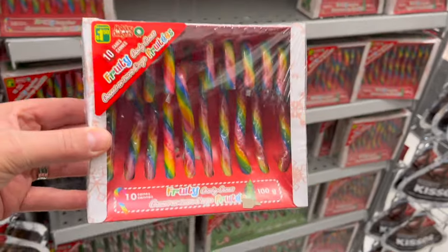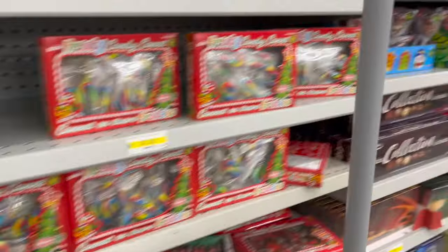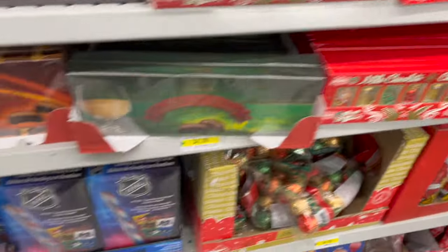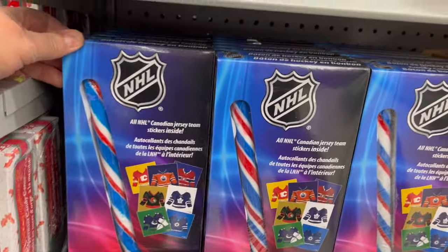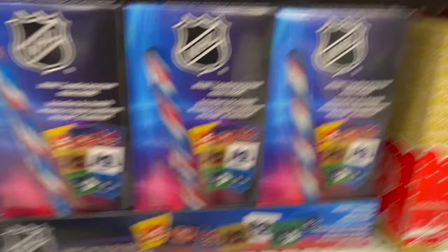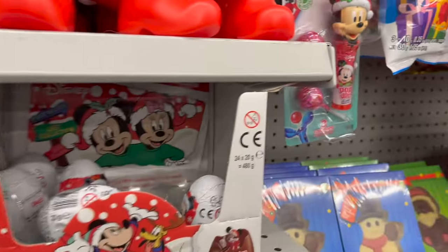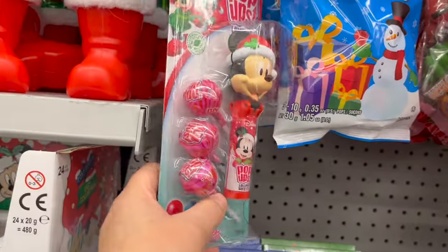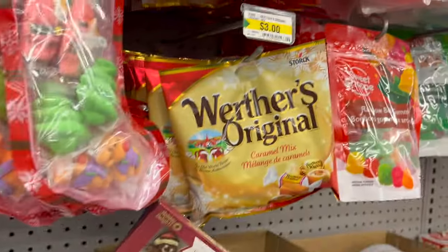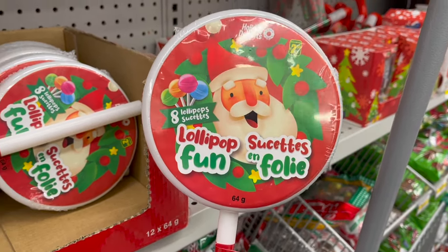Who remembers these from childhood? Fruity colored candy canes — a pack of 10 for $1.50! So many different candy and chocolate options. Check out this giant NHL candy cane shaped like a hockey stick — so much fun! Little Disney milk chocolate eggs with a toy inside for $1.50. These pop-ups that hide your lollipop — Ava loves these — $3.00. Eight lollipops for $2.50. Look at this giant marshmallow Santa, and Double Bubble bubblegum snowballs!